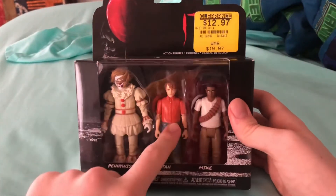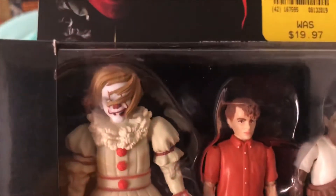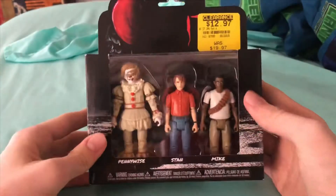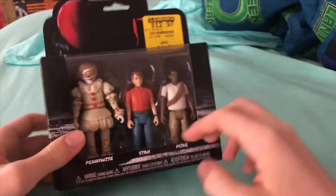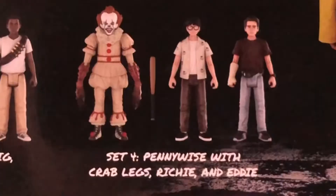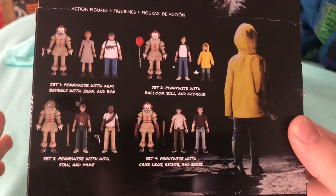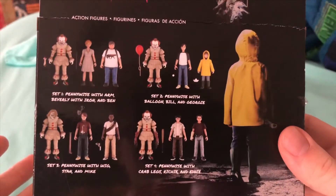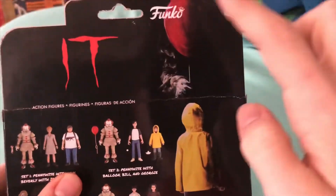So we have three IT action figures: Pennywise, Stan, and Mike. The Pennywise actually looks really cool — this one has the wind in his face, which is pretty cool. On the back it shows you all the characters you can get. I really, really want Richie and Eddie because those are my two favorite characters. Eddie is probably my favorite character in the entire movie, so I want that set very bad. I honestly just want all of them because they have different Pennywise versions and different characters in each one.